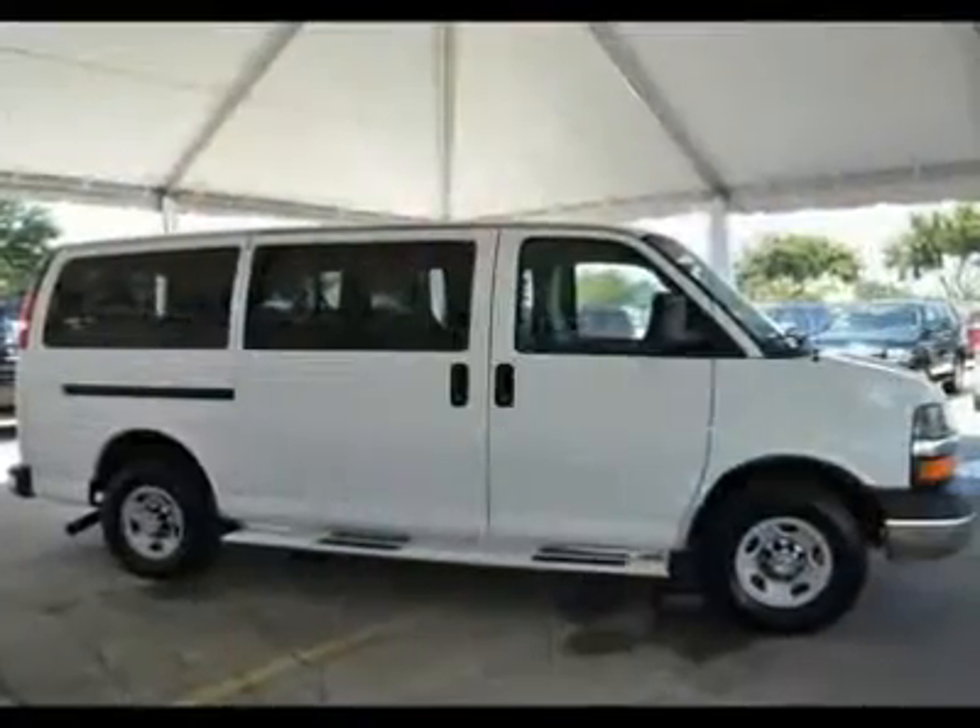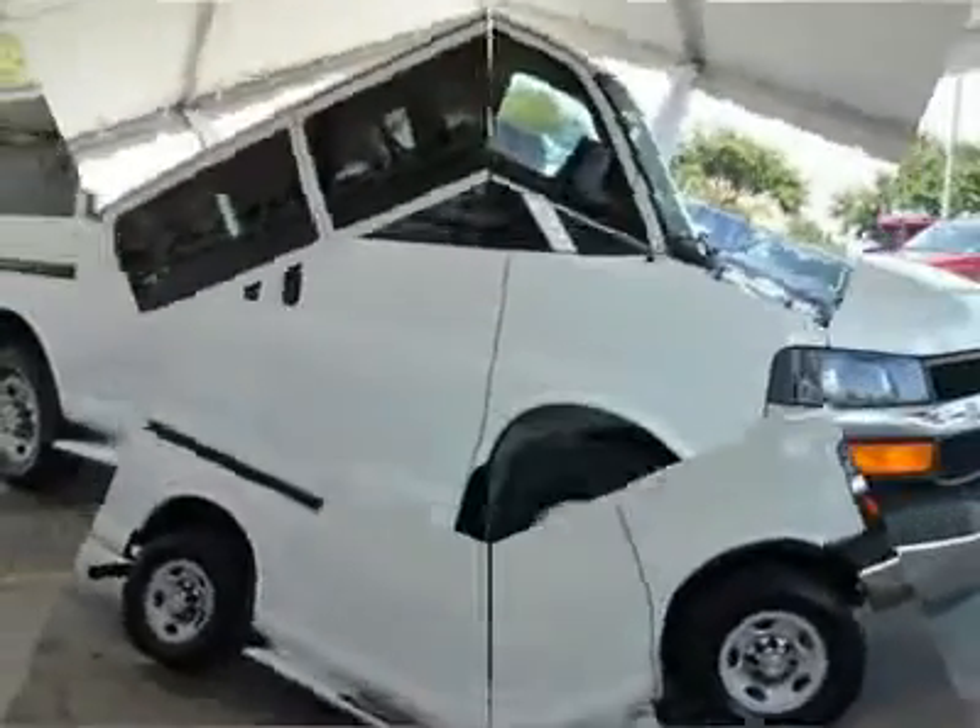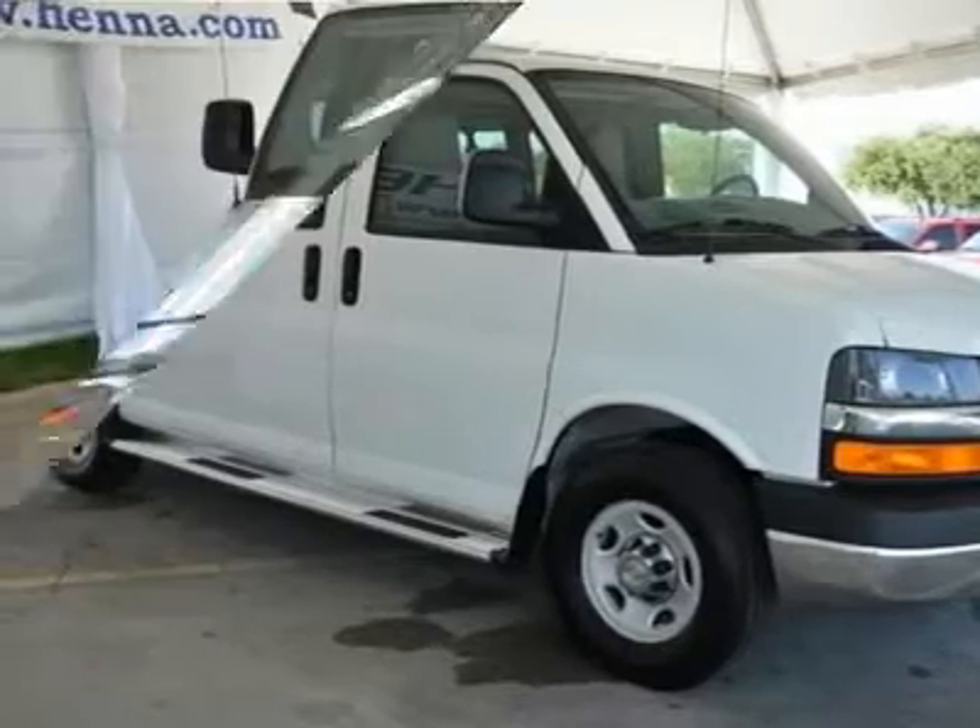This very practical Express Van G3500 can haul all your stuff in comfort and safety, and still have room to spare.